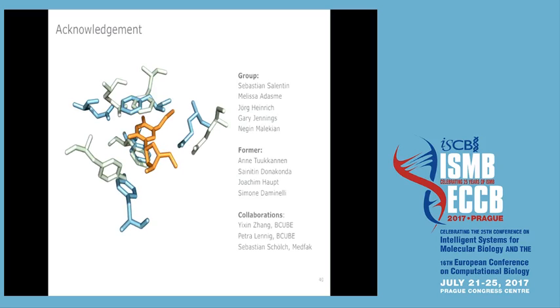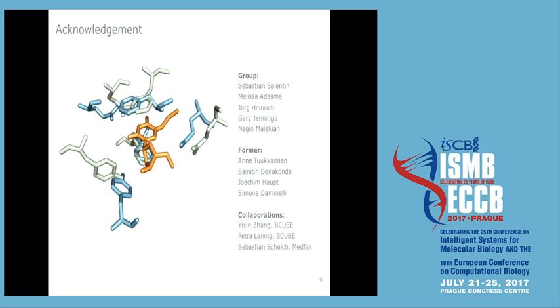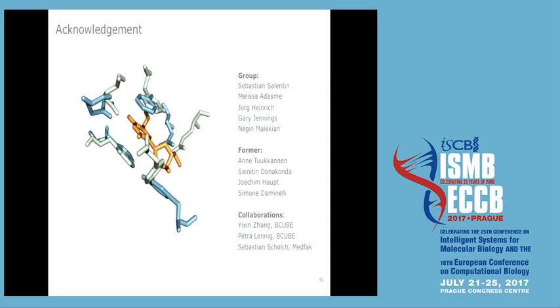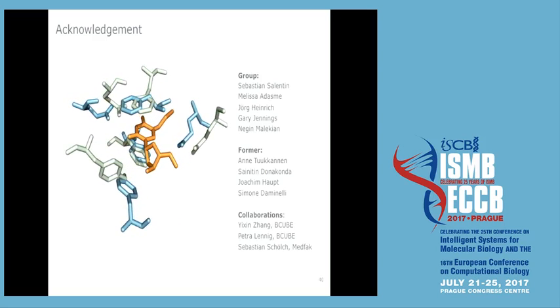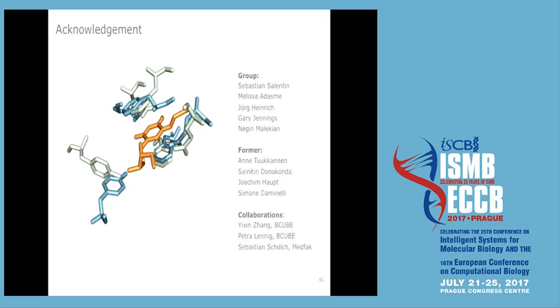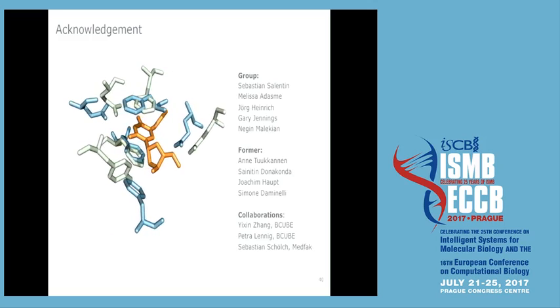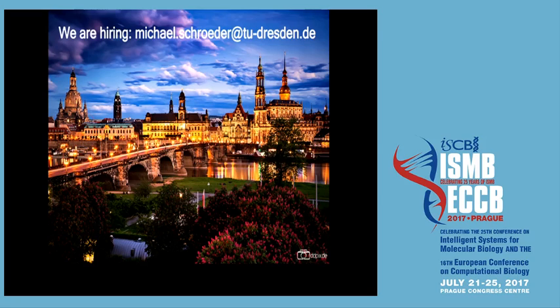Thanks to a lot of great people who made this work happen: Sebastian Salentin, who developed PLIP — the basis for the second approach; Melissa, who defined the interaction patterns; Jörg, doing wet lab experiments; Gary, providing pharma strategy guidance; Negin, who recently joined; former group members who created the base for this work; medicinal chemistry experimental collaborators; and a physician collaborator for colon cancer. We also have an open position in Dresden — if anyone is interested, please get in touch.